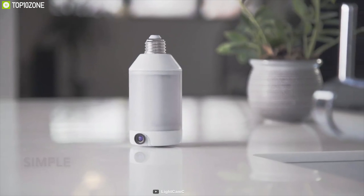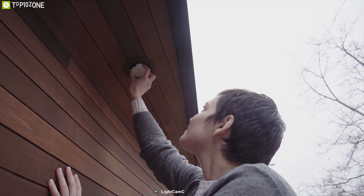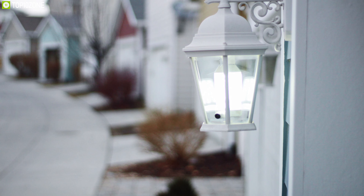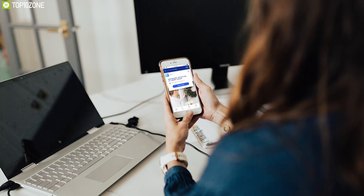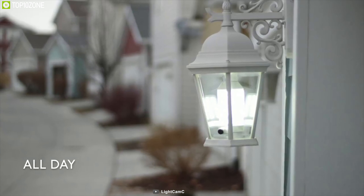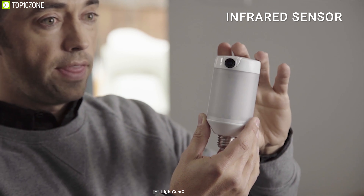Light Cam is a smart security camera combined with a smart light bulb that helps you stay connected to the things you care about. Thanks to its powerful LEDs, Light Cam can produce warm, flicker-free light so you can always have the brightness you need. You can also customize its lighting conditions from the app. Light Cam has a built-in camera that delivers live 1080p wide-angle video right to your phone wherever you are.